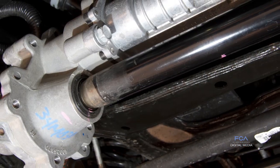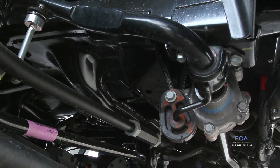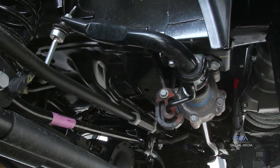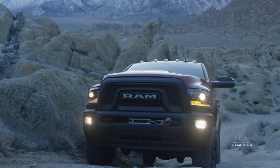Our front sway bar disconnect, which is a class exclusive, for your off-roaders provides a ramp travel index of 510, significant for an off-road truck. We have Bilstein shocks at all four corners.